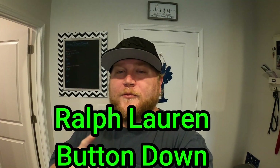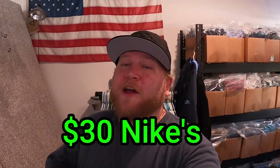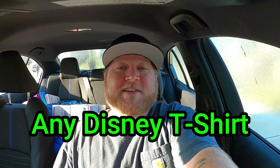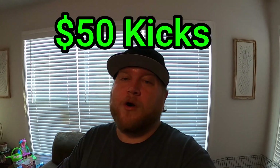The items are: one, a Ralph Lauren button down — can be short sleeves or long sleeves. Two, any pair of Nike shoes, men's or women's, valued at $30. Three, any Disney t-shirt, can be Marvel or Star Wars. Four, a pair of men's Lucky Brand jeans, any variety. And last but certainly not least, any pair of men's or women's shoes valued at $50 or more.